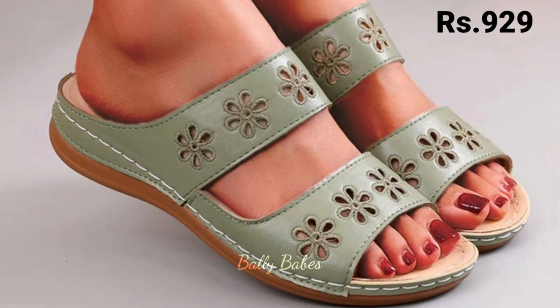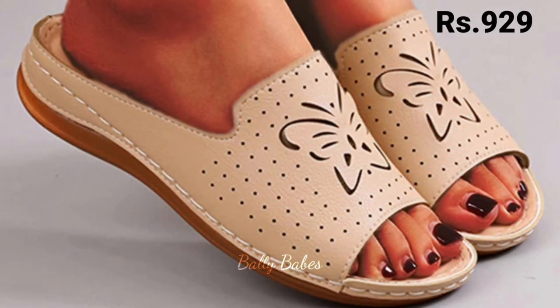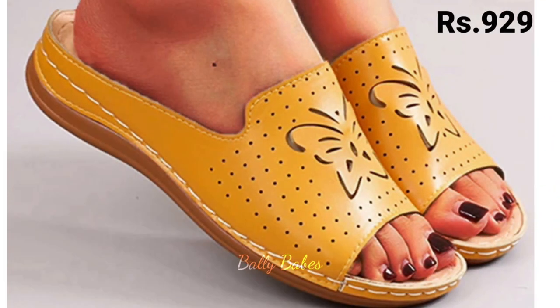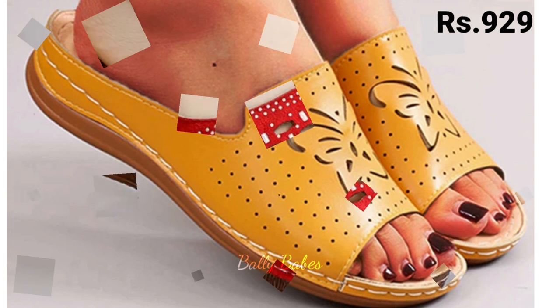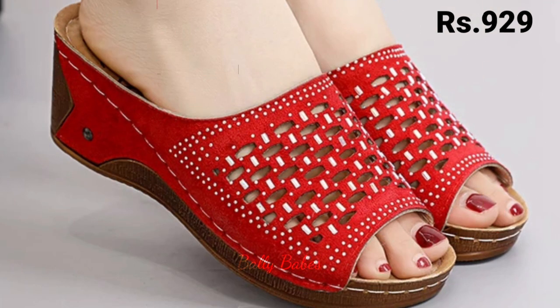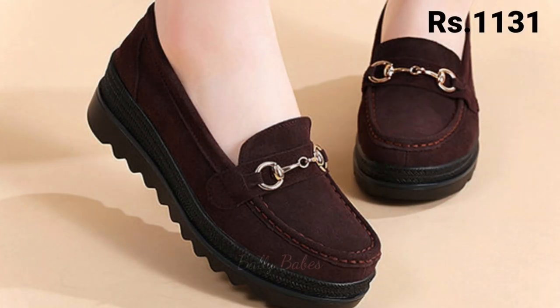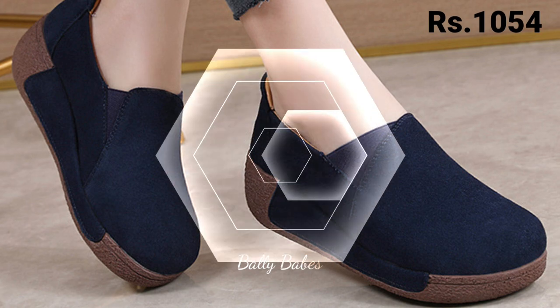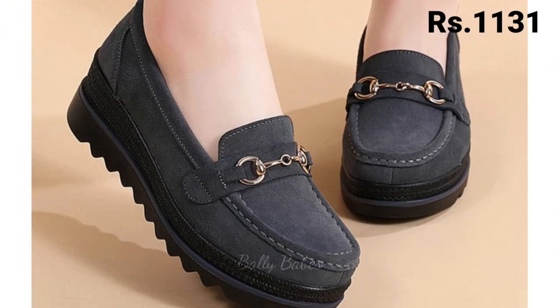Now let's talk about how you can purchase this beautiful collection. If you want to place an order for these footwear pairs, there is a purchase link given below in the description box. Simply click on the video title and scroll down — you will see the blue colored link. When you click the link, you will be redirected to the website where you can easily place an order from any country at any time. The cash on delivery option is also available.